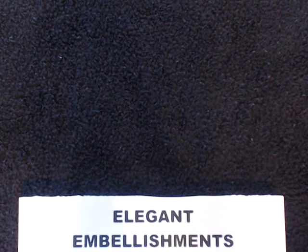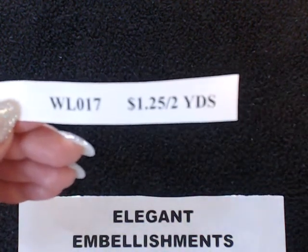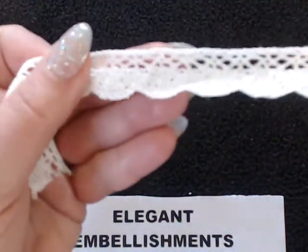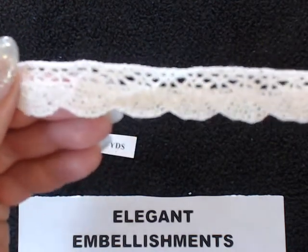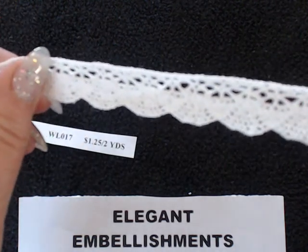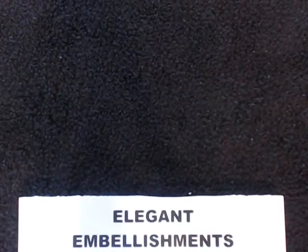The next item I'd like to share with you is item number WL017. This is $1.25 for two yards. It's kind of like a crocheted, scalloped edged trim. It's very beautiful. I'm working on a better camera system, so bear with me for the time being. It's very beautiful, and for that price for two yards is amazing.